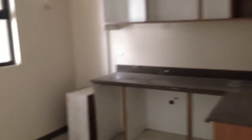This is the kitchen, and these are the kitchen cabinets. This is the living room and the kitchen area.